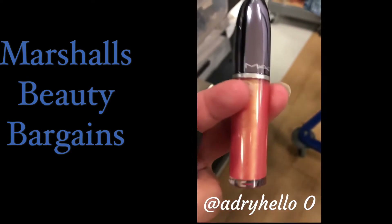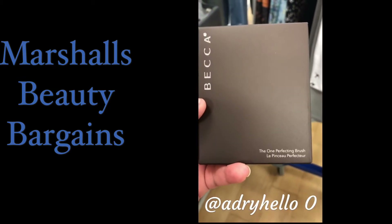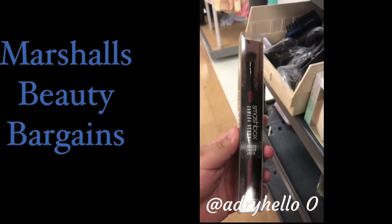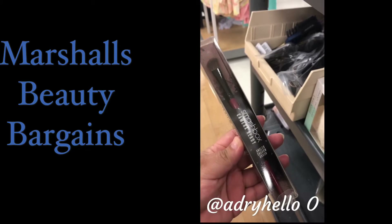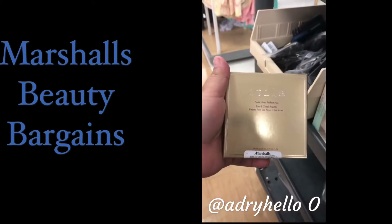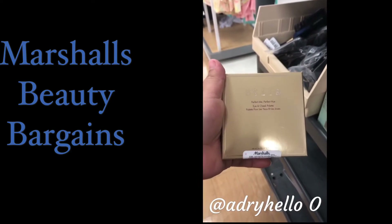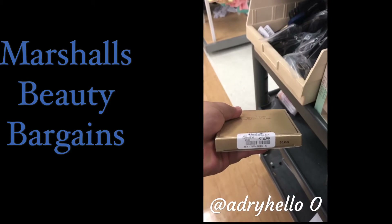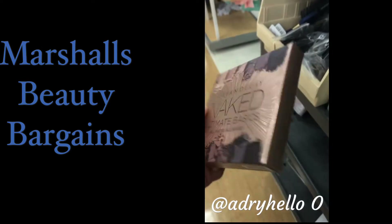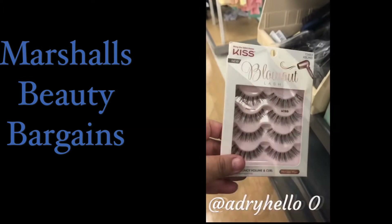Look at that shade, look at that color — beautiful! We also found the Becca brush going for $12.99 and the Smashbox brush also going for $12.99. We found the Stila palette, Perfect Me Perfect You, for $16.99, and the Urban Decay Naked for $24.99.